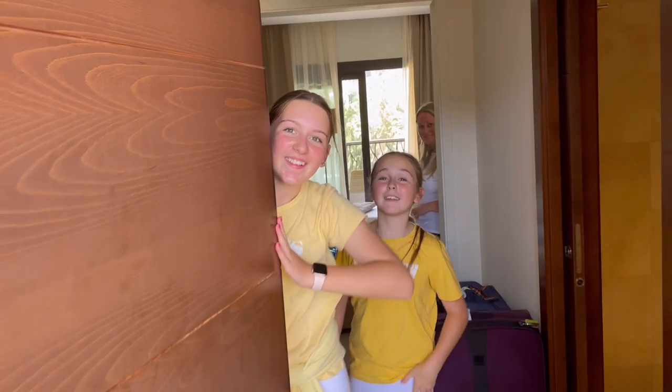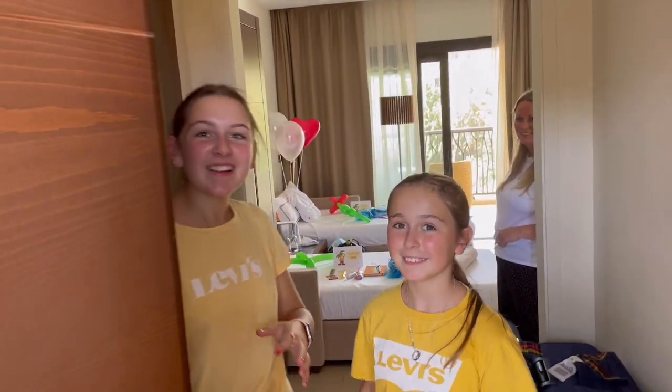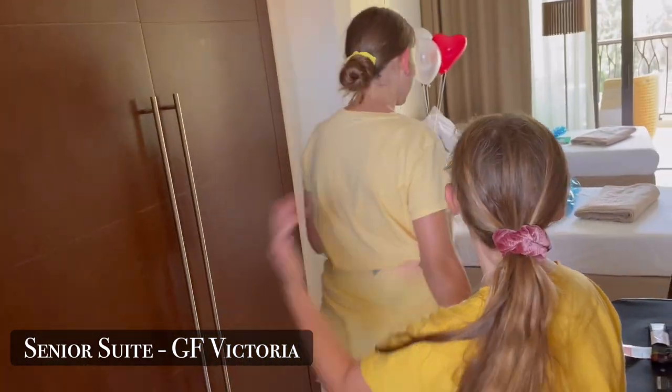Hello friends! Welcome to our room! We're going to show you around our senior family suite at the GF Victoria. Let's go!